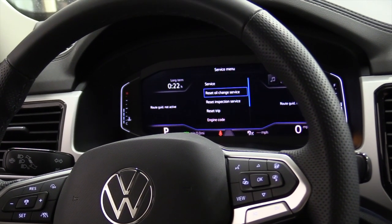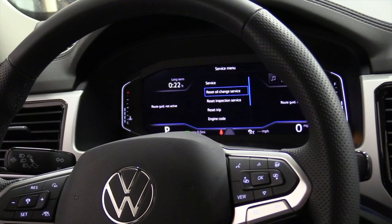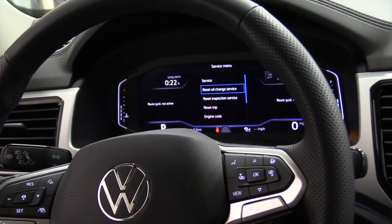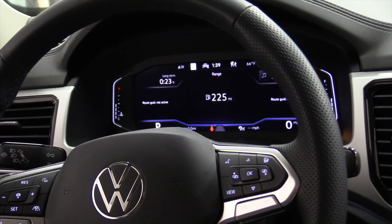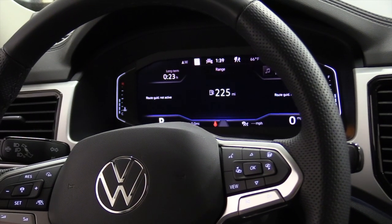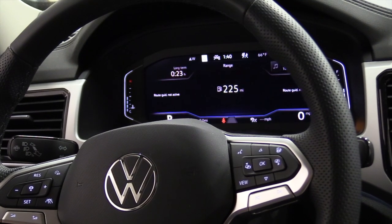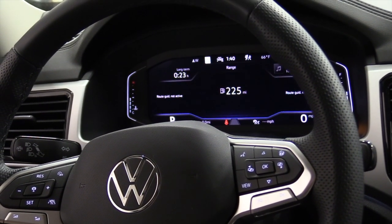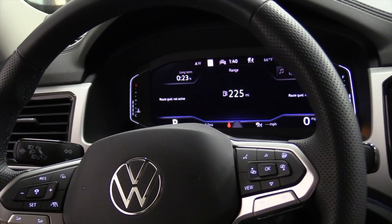I used a total of six quarts of oil for this oil change. This vehicle's got about 9,000 miles on it. If anybody's interested in the AMSOIL, give me a call or email me and I'd be happy to set you up an account. We'll change this oil about every 10,000 miles. Thank you for watching, have a great day.